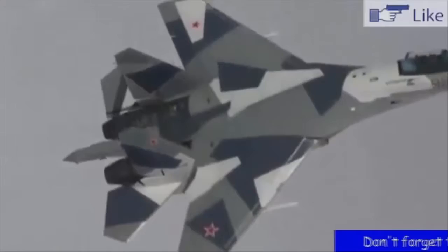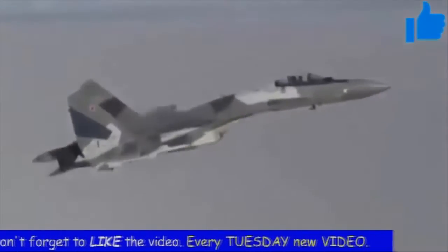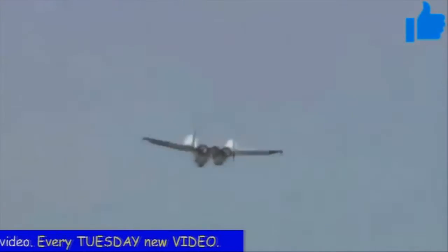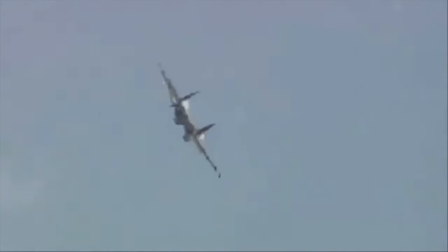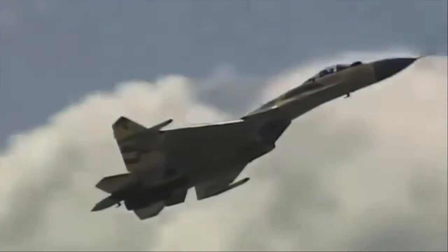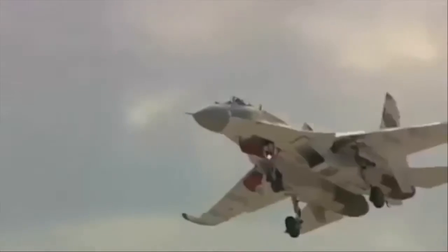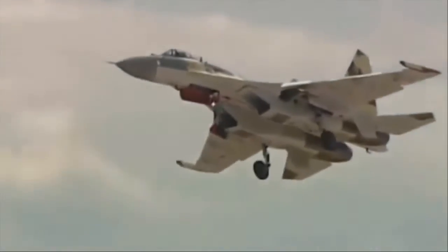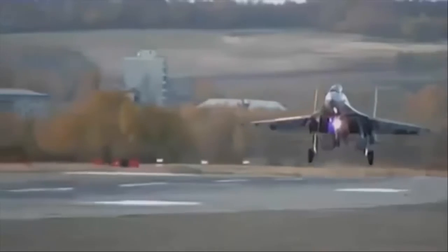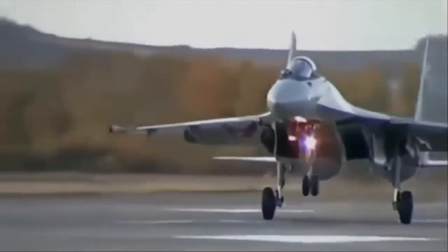It poses a great threat to Western 4++ generation fighters. The Su-35 is primarily an air superiority fighter, however it has secondary air-to-ground capability. This aircraft can carry an enormous amount of weapons — it has 12 wing and fuselage hardpoints and can carry ordnance with a maximum weight of up to 8 tons. Its large and powerful engines enable it to supercruise for a long time and reach supersonic speeds without using an afterburner. Furthermore, the engines have 3-dimensional thrust vectoring.